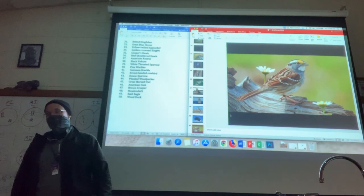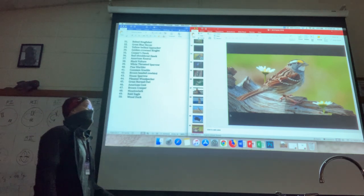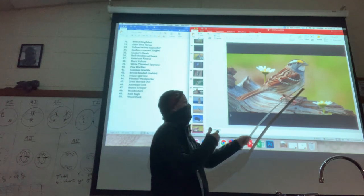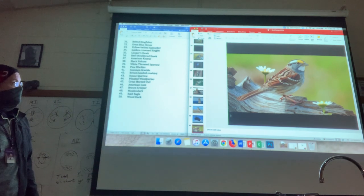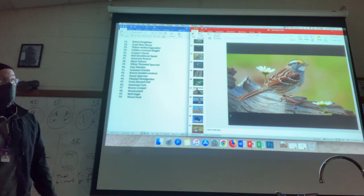Put a star next to this one — it's probably the easiest sparrow to identify. The breast isn't a nice clean white like the chipping sparrow has, but that yellow marking with the white throat is definitely going to be your diagnostic feature for the white-throated sparrow.